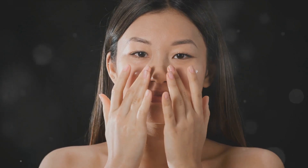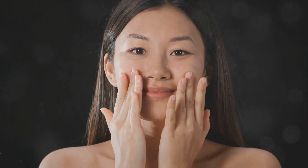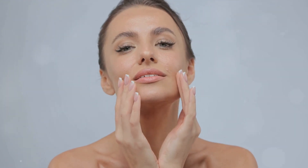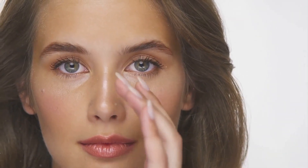Not all skin is created equal. You've got dry skin, oily skin, combination skin, sensitive skin, and normal skin. Each has its own unique needs and challenges, and the key to a successful nighttime skincare routine is understanding your skin type and adapting your routine to suit it. Whether you're a skincare newbie or a seasoned pro, it's crucial to understand your skin type and tailor your routine to it. It's not about having a one-size-fits-all routine, but about finding what works for you.